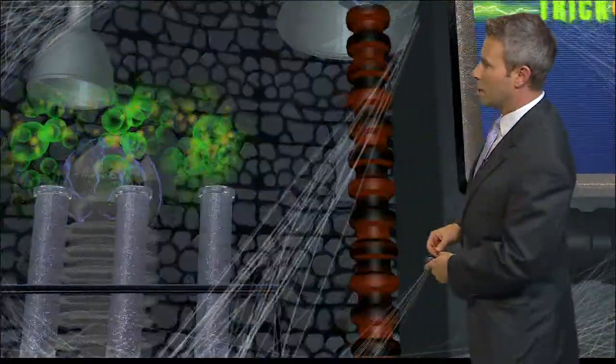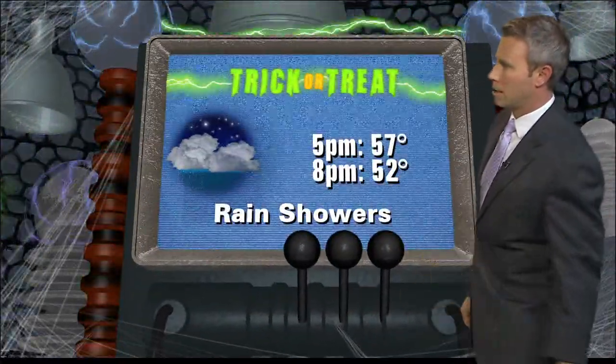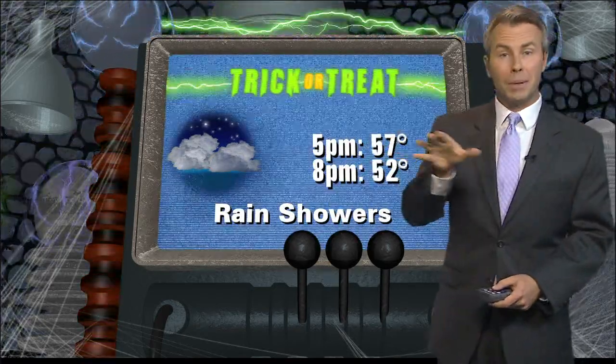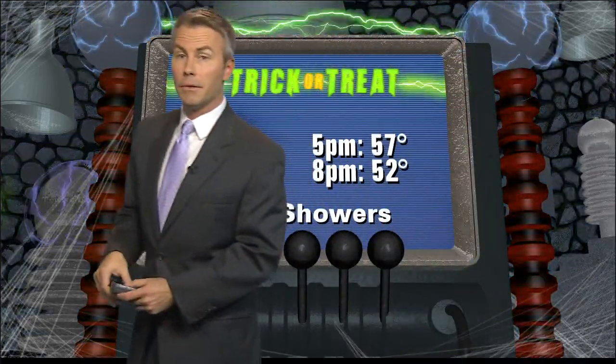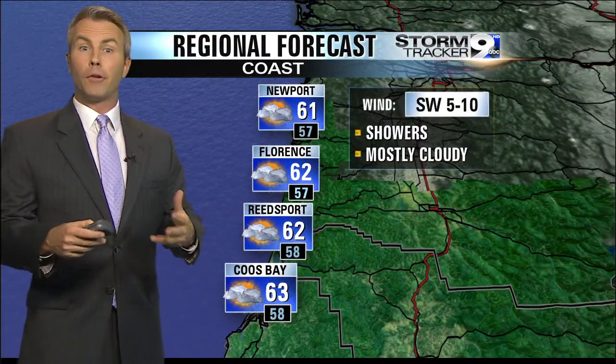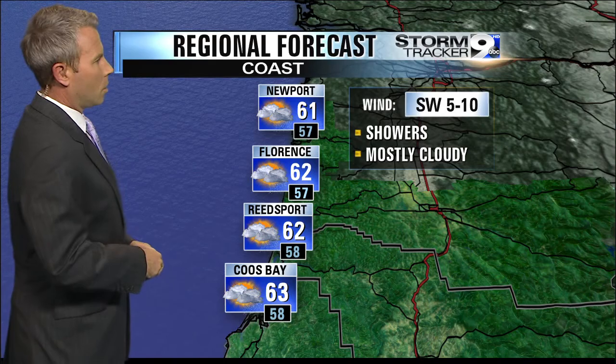It looks like that is going to continue on for our spooky forecast as we head in towards Friday. We'll be looking at rain showers, temperatures generally dipping down into the mid to low 50s as we head into Friday evening. So keep that in mind for all of the costumes.